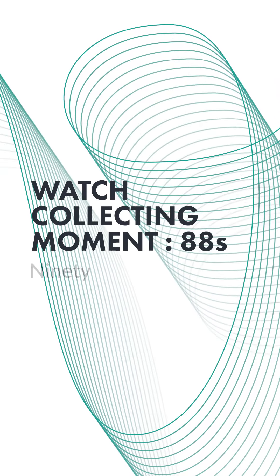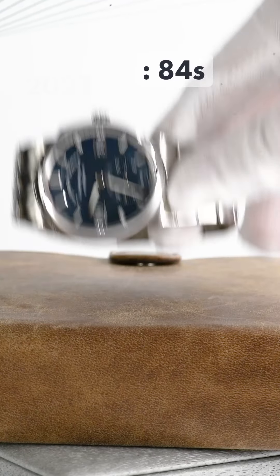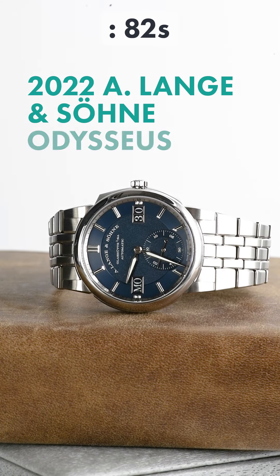Time for your watch collecting moment — 90 seconds to focus on a watch. Today, the 2022 A. Lange & Söhne Odysseus.